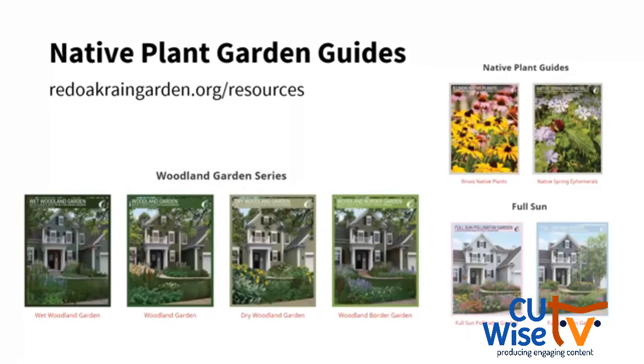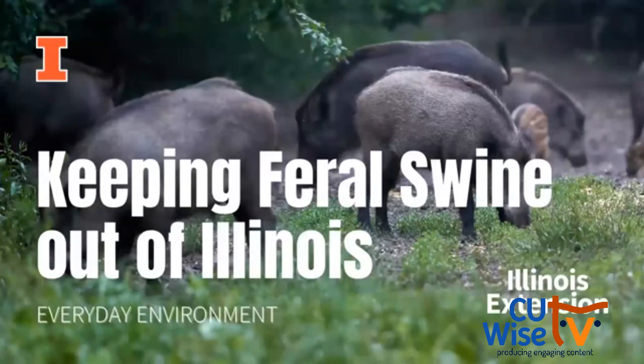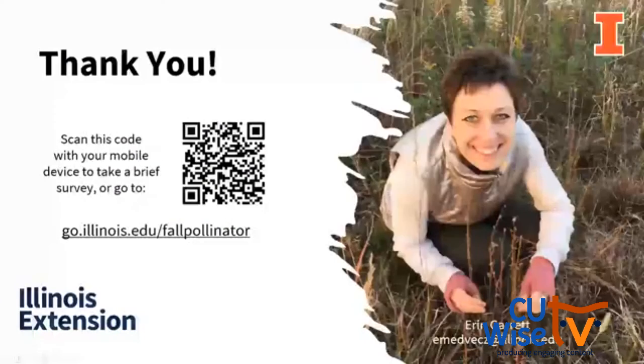As we talked about today — how do I make a woodland garden, how do I make a pollinator garden in full sun — they have four-page brochures you can download and print. I also want to make a plug for next month's Everyday Environment webinar, which is being given by today's moderator Peggy — she's going to be talking about keeping feral swine out of Illinois. Make sure you check that out and sign up. Thank you all for being on today.